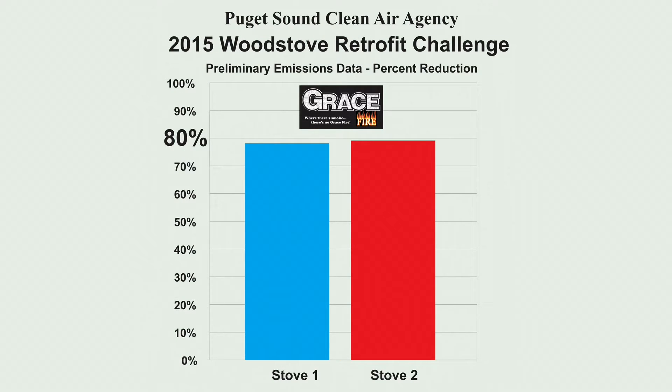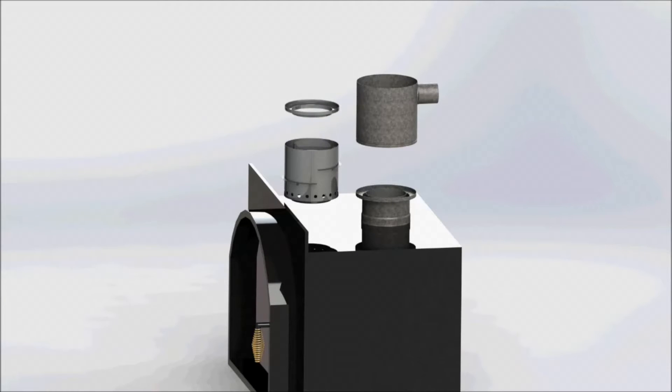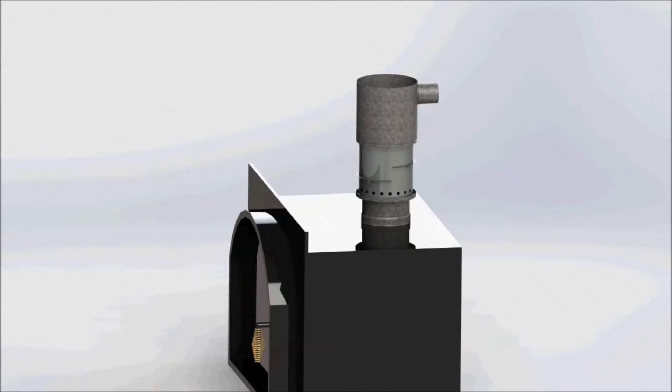The Grace Fire Stove Cat uses an innovative, patent-pending, three-stage catalytic design that works similar to the catalytic converter on your car.